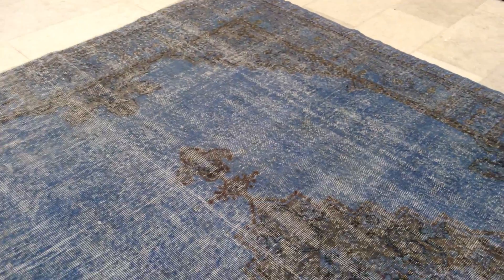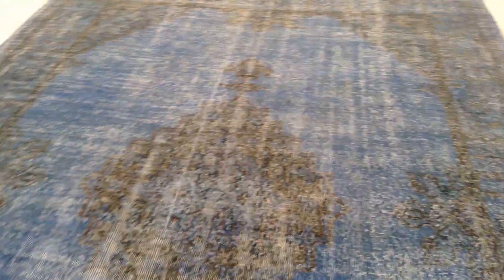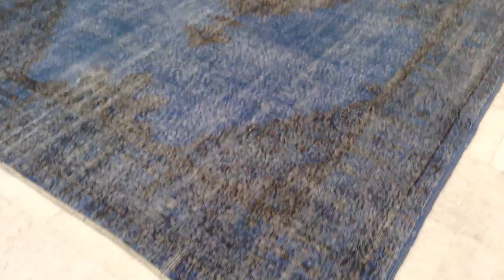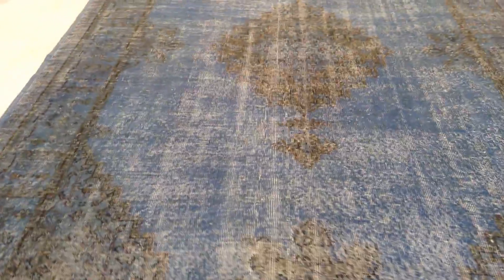We are the actual producers of these carpets, so we select them very carefully — the ones that we add to our own collection rather than sell them on to the other markets. This is one of the more beautiful vintage carpets I've seen for a very long time in this color tone. The medallion is absolutely priceless.